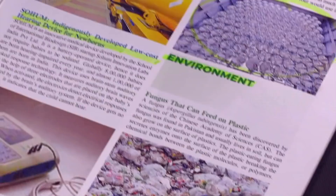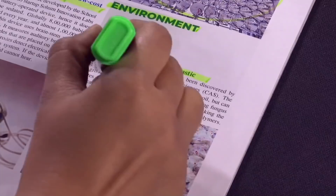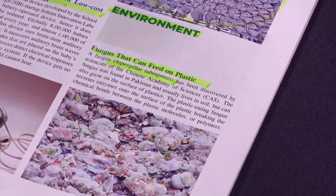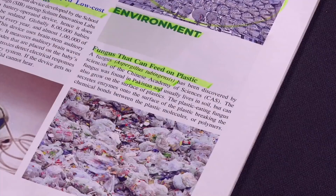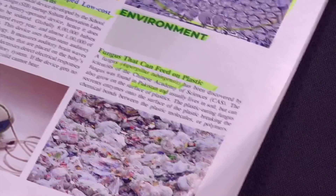From the environment section: A fungus that can feed on plastic has been found. The name is Aspergillus tubingensis and it is found in the soil of Pakistan. If this fungus eats plastic, then plastic waste may no longer accumulate.